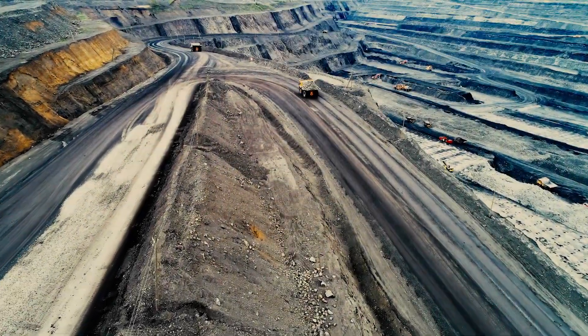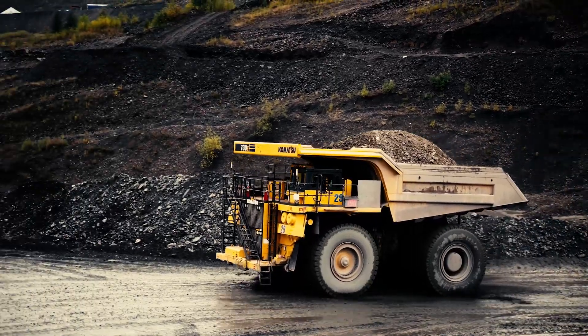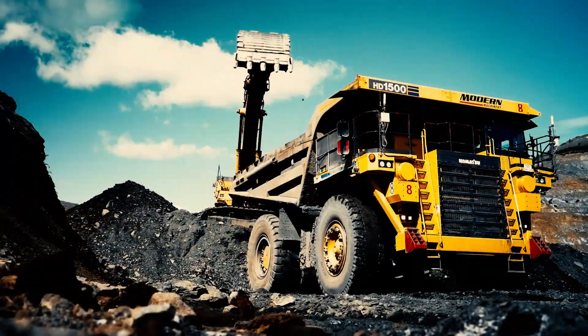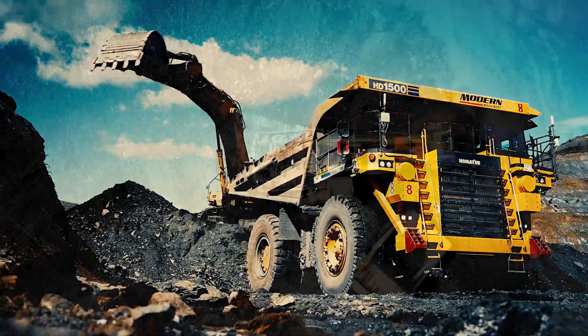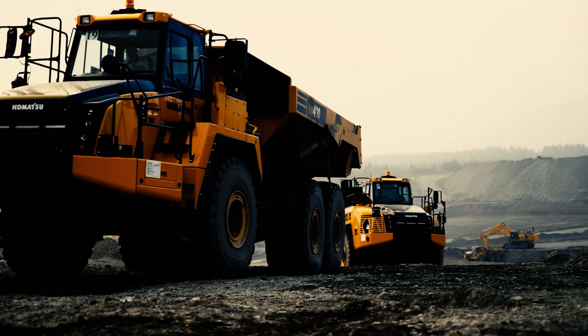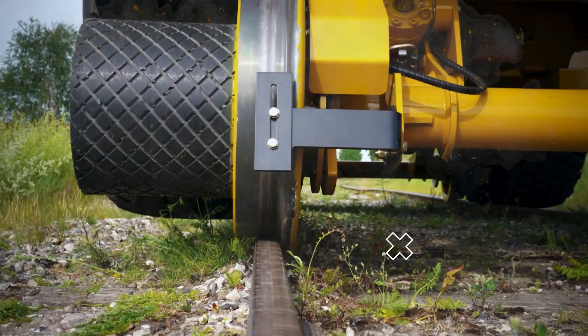Whenever you're in a construction or mining site, you'll immediately notice how common dump trucks and trailers are. That's why we are not that amazed anymore if we see them. But did you know that there are still other vehicles that you might not know about and that you might like in the end? Welcome back to Mighty Machines.